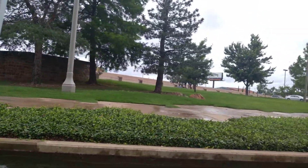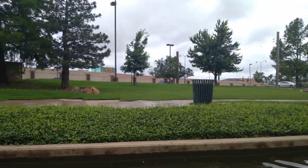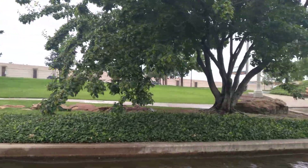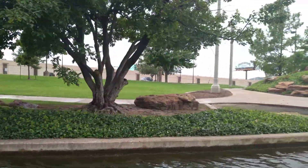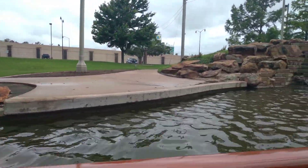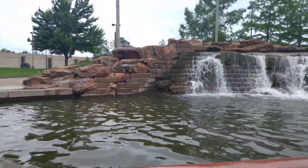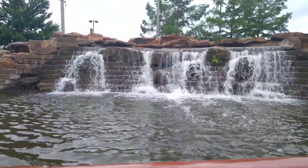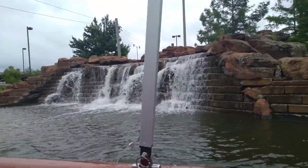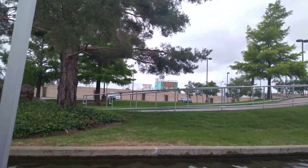That tower ahead of us is the Devon Tower, the tallest tower in the state of Oklahoma. It's also the tallest tower between Chicago and Dallas. It stands 844 feet tall and has 50 floors. The Devon Energy Corporation is headquartered in that tower, so it's mainly their offices. On their top two floors — the 49th and 50th — they have a restaurant open to the public with beautiful views of the entire city of Oklahoma City. I would highly recommend going there while you're here. The service is unbeatable and they're all super nice.